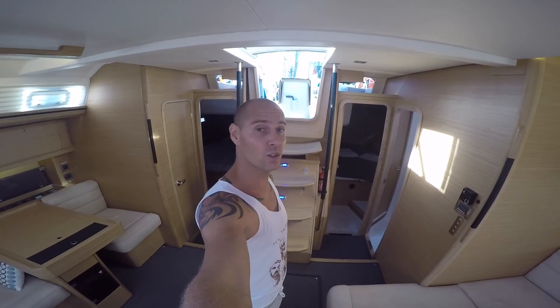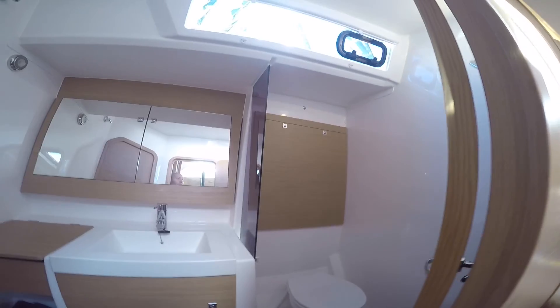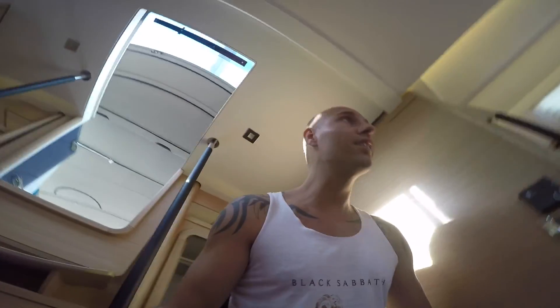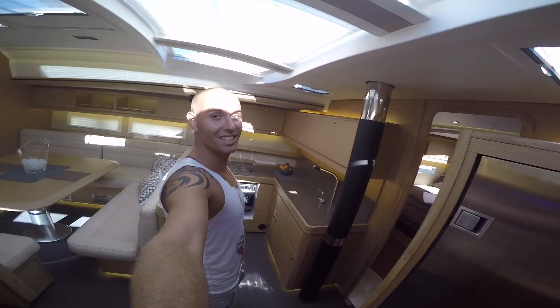We've got two sleeping rooms in the bed. There is so much space, guys. Look at that. That's a nice kitchen.